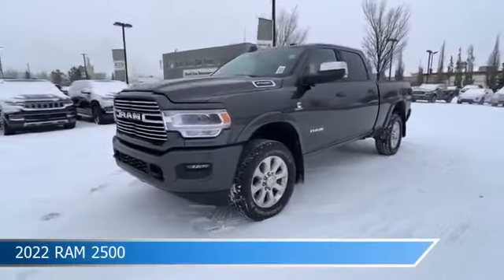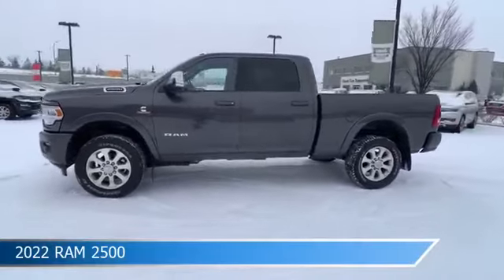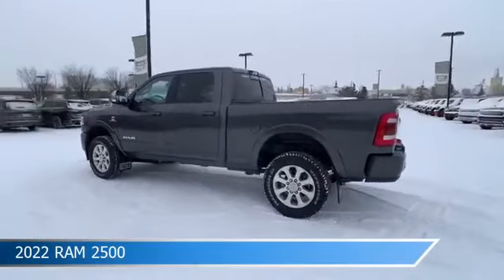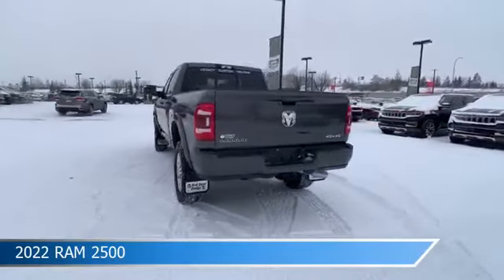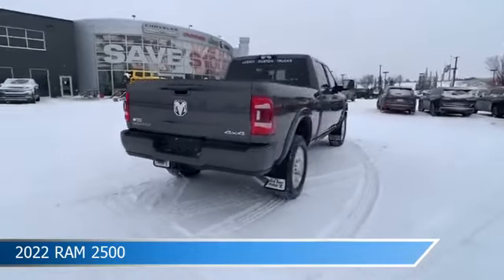Take a look at this 2022 Ram 2500, equipped with an automatic transmission in granite crystal metallic. This truck comes with some great features including adjustable pedals, child safety locks, Android Auto, anti-lock brakes, and more. Come in and check it out today.